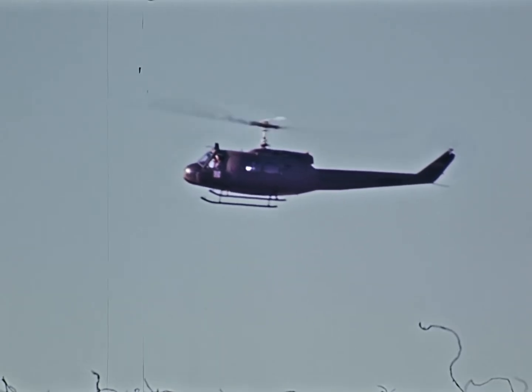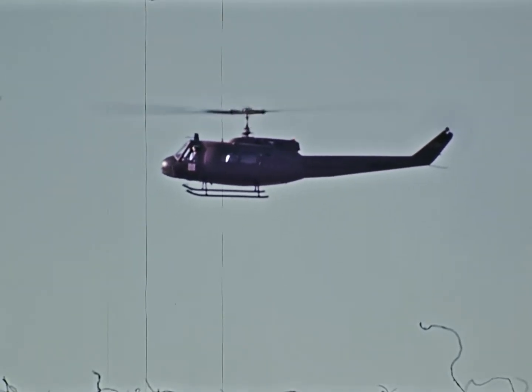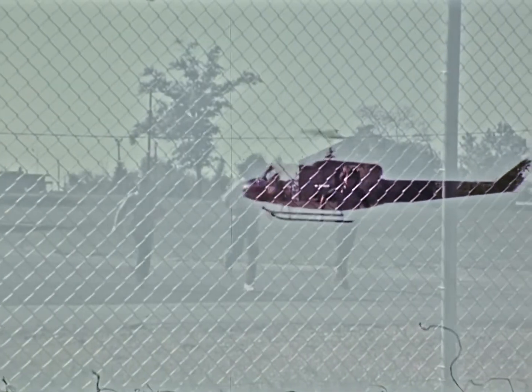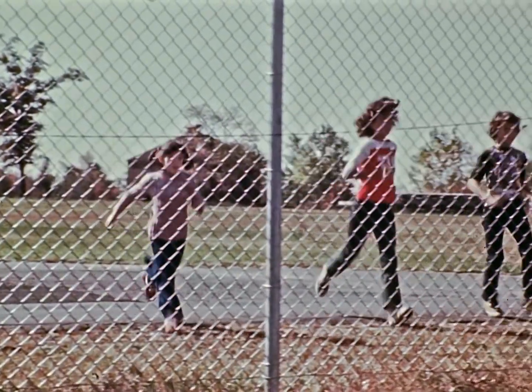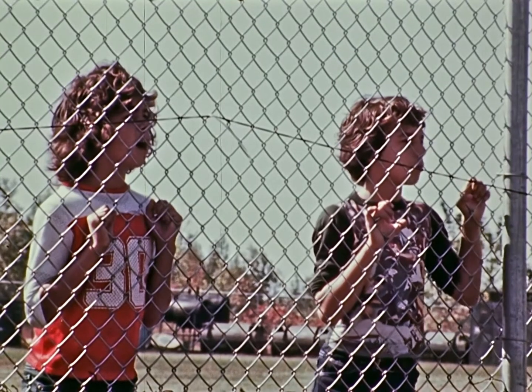There goes another one. I wonder where they come from. Over there, I think. Come on! This is where they come from? Yeah! Wow!